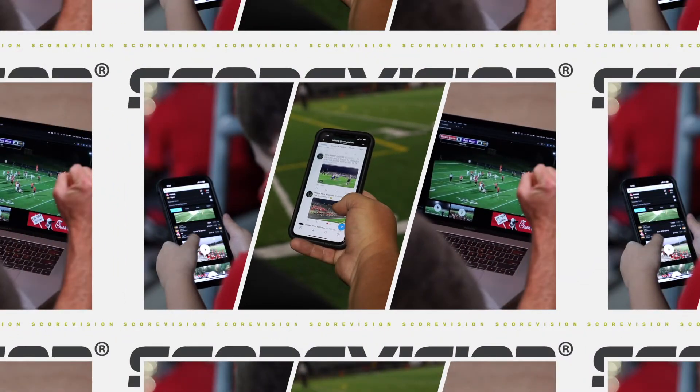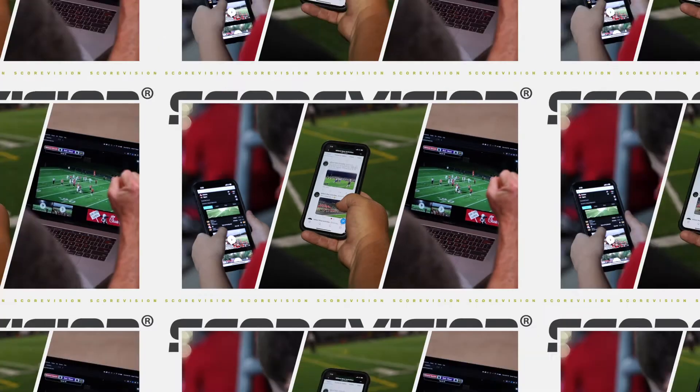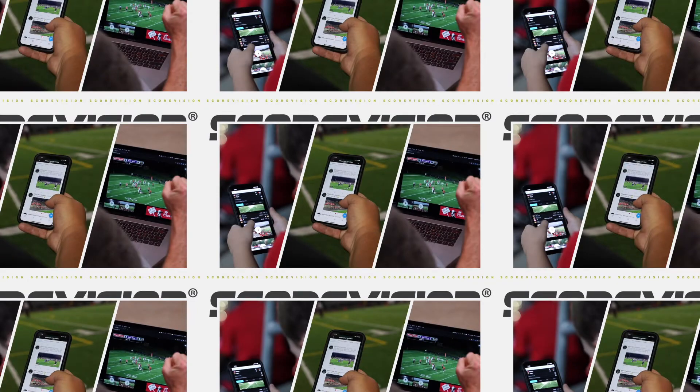It can be challenging for teams to reach their fans in all these ways without the tech budget or personnel for custom fan apps, streaming setups, and sports video.